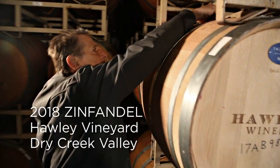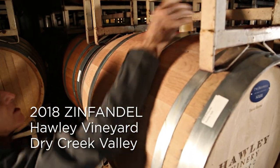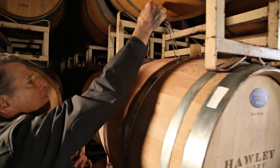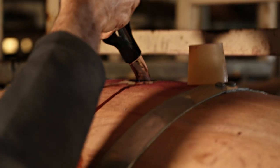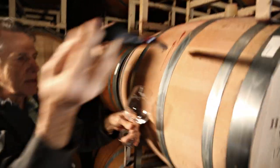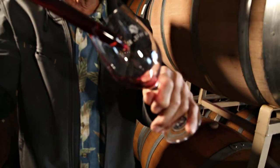I'm pulling the bung out. There's actually a vacuum in the barrel because we fill them to the very top, and any evaporation that happens means there's no oxygen to replace it, so you end up with a vacuum in the barrel. We're not getting much oxidation in the barrel — just what comes through the staves.